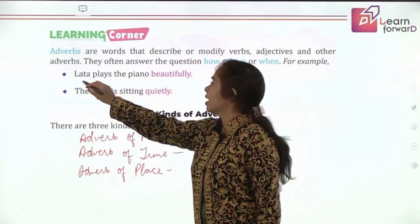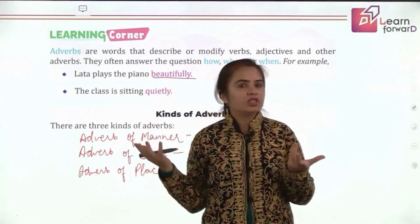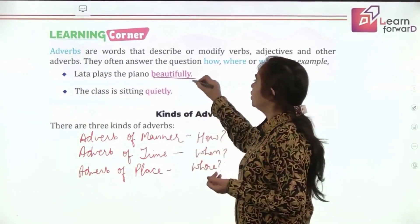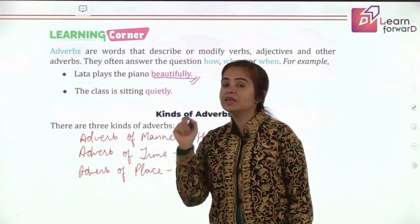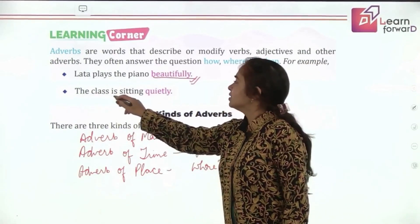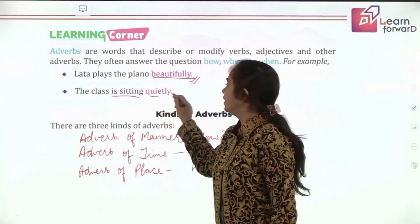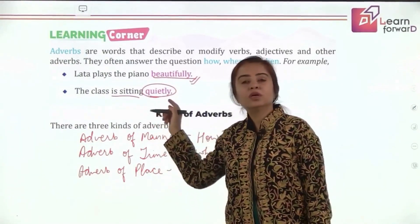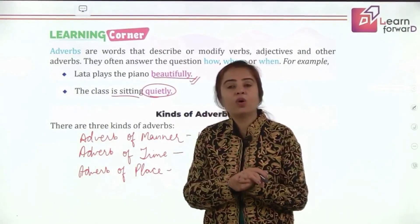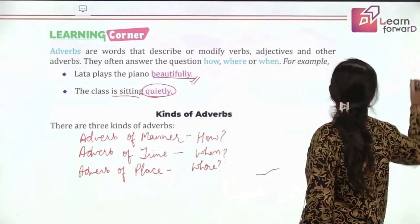Let's look at examples. Lata plays the piano beautifully — she plays and you want to know how she plays, so 'beautifully' is the adverb. The class is sitting quietly — how is the class sitting? Quietly. This word tells us something more about the action of sitting, so 'quietly' is modifying the verb and is an adverb.